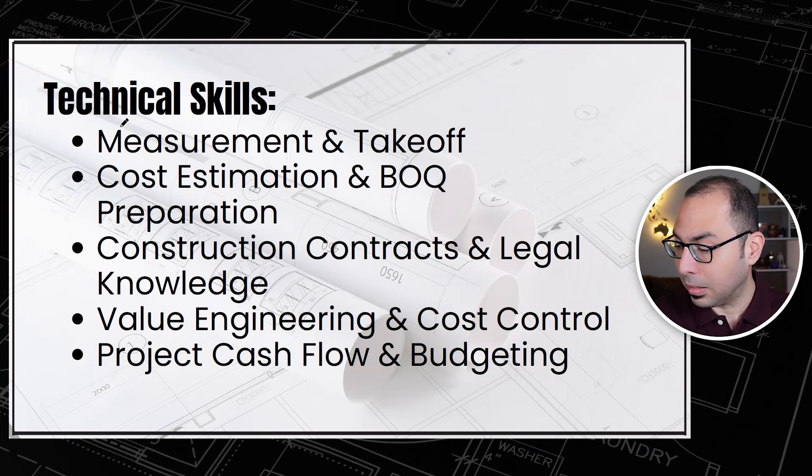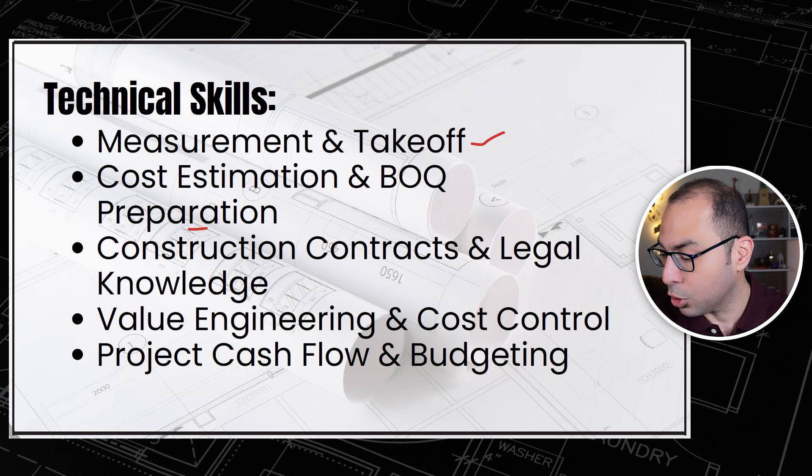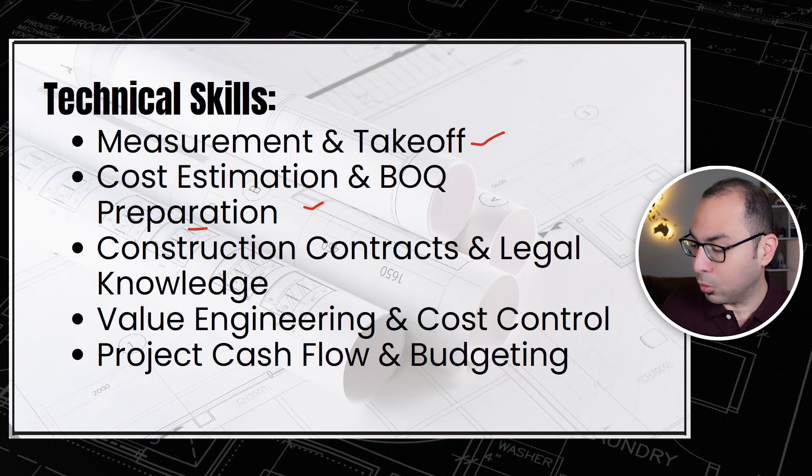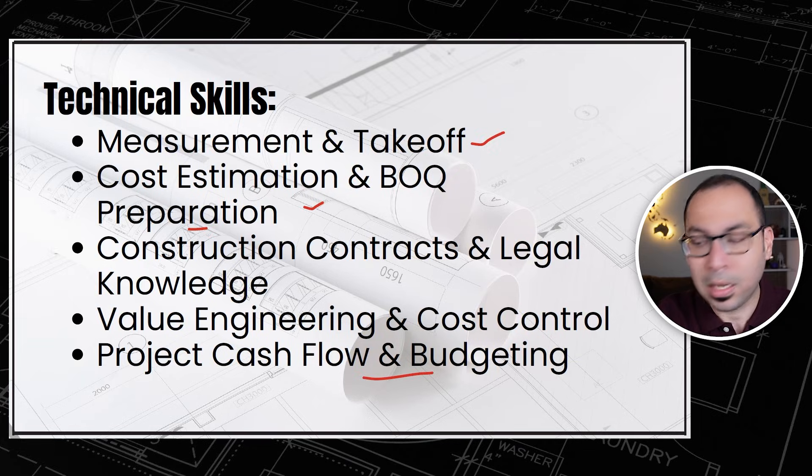Let's start with the technical skills. So what are the technical skills that should be there for a quantity surveyor? We have measurement and take-off, cost estimation and BOQ preparation, construction contracts and legal knowledge, value engineering and cost control, and of course project cash flow and budgeting.